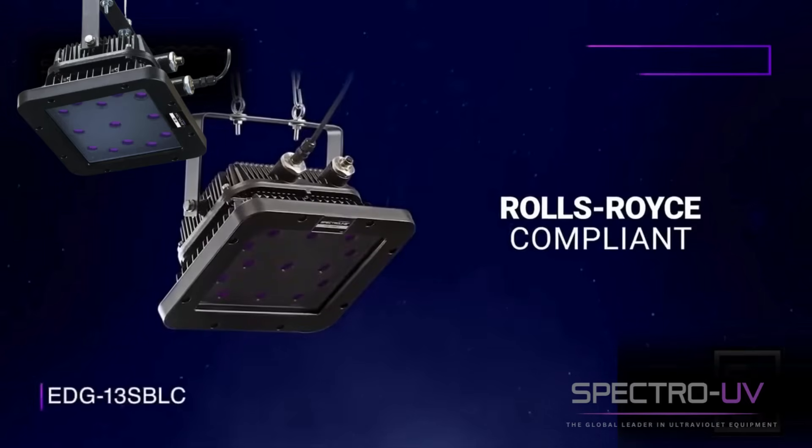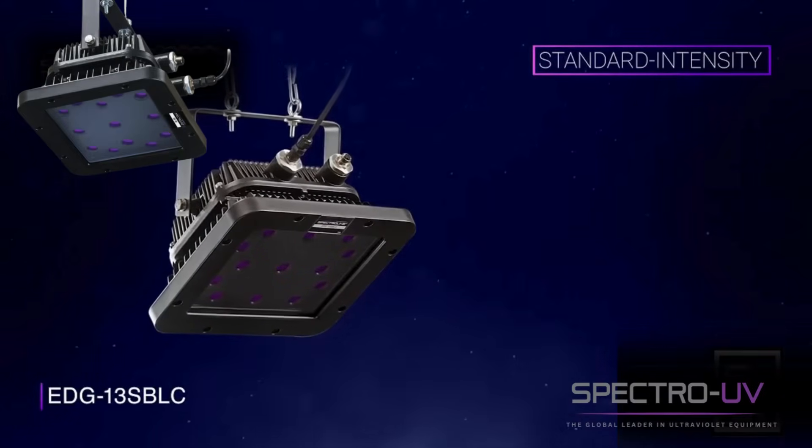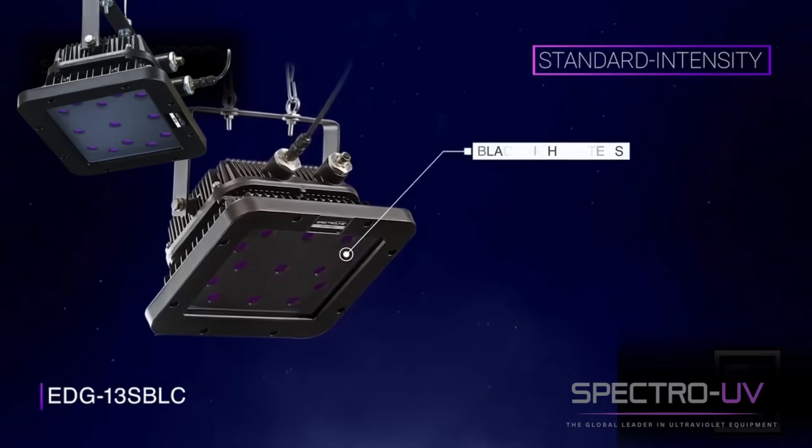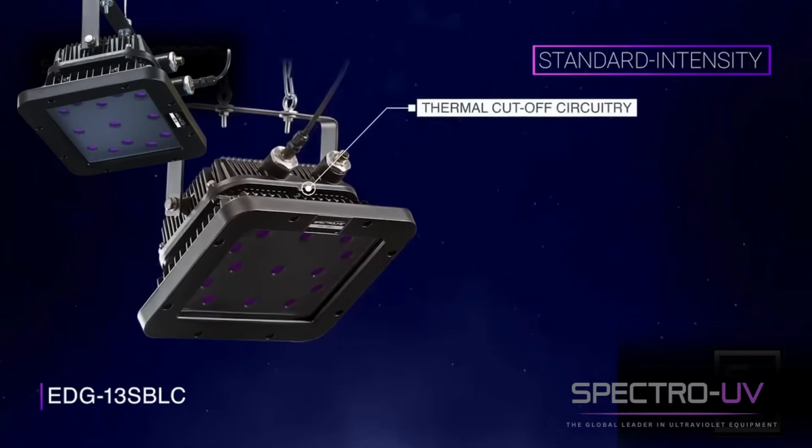A Rolls-Royce compliant model for aerospace industry inspections. The same great features as the penetrant station lamp, with added integral blacklight filters to reduce visible wavelengths, and thermal cutoff circuitry for Rolls-Royce compliance.